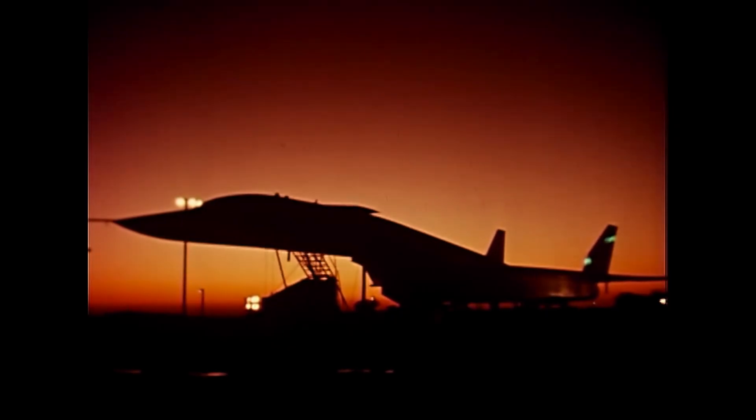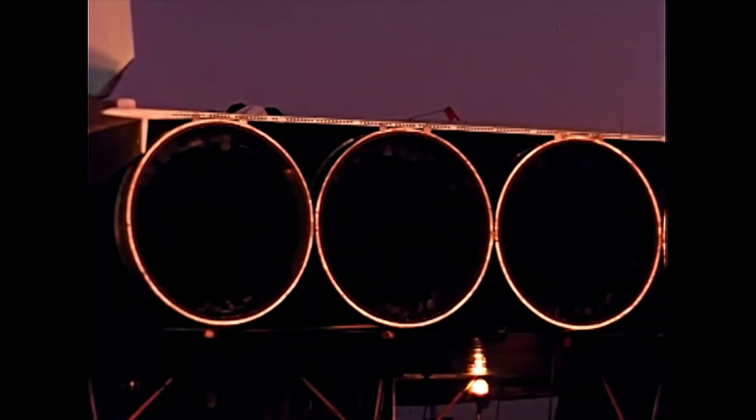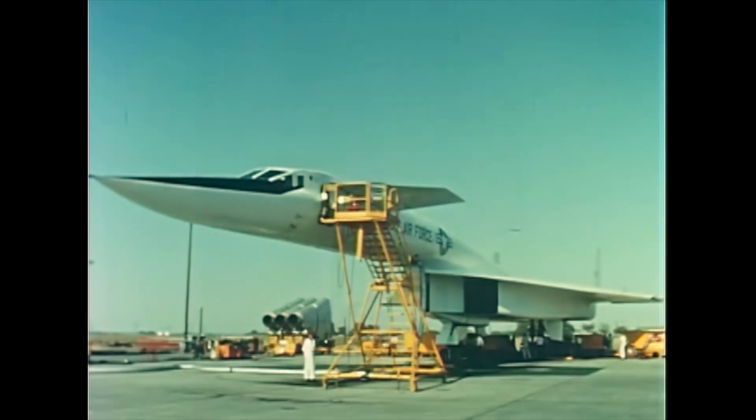Previous reports have described the progress of the XB-70A from the early stages of planning to research and development, and finally through fabrication. Now during this report period, a major objective of all previous effort has been achieved through the completion of the first phase of flight testing of ship number one.